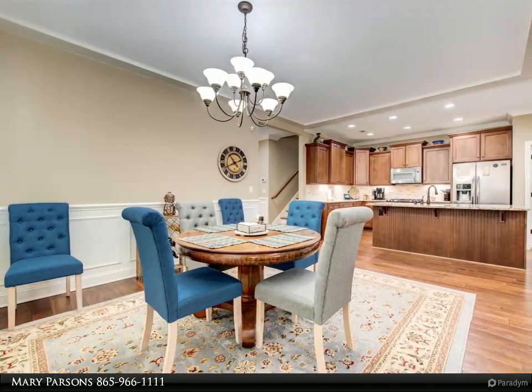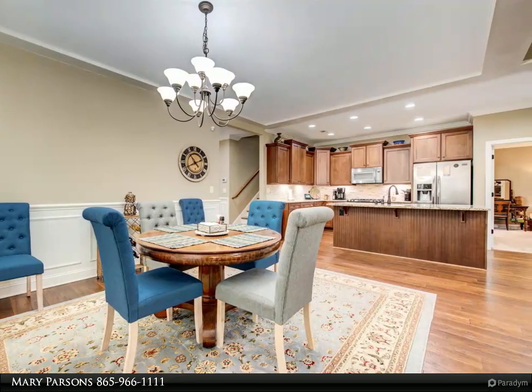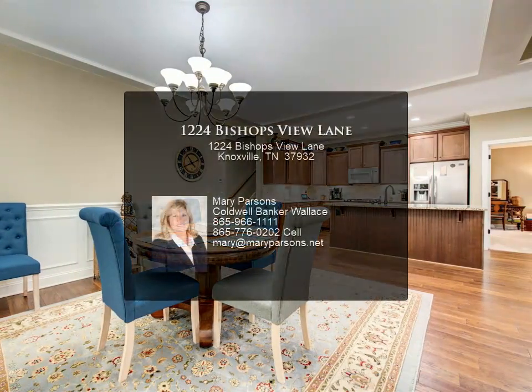Kitchen has granite, gas stove, microwave. Refrigerator, washer, dryer and TV in bonus room stays.